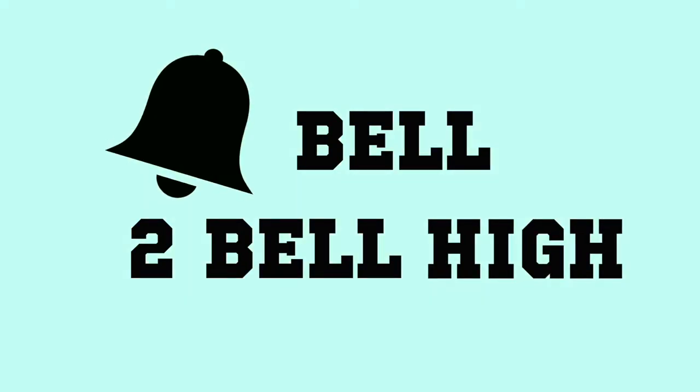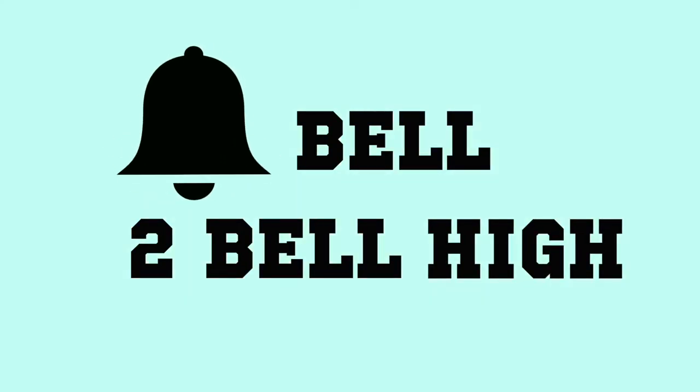Syllabi. Syllabuses. Syllabi. Hey guys, welcome back to my channel.